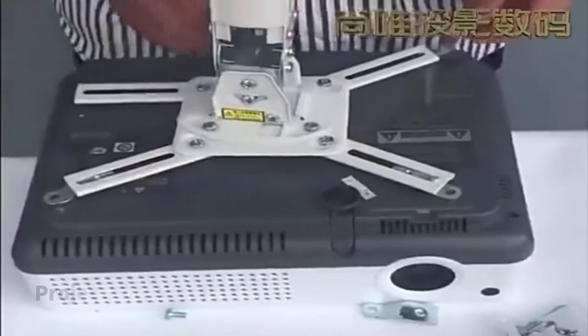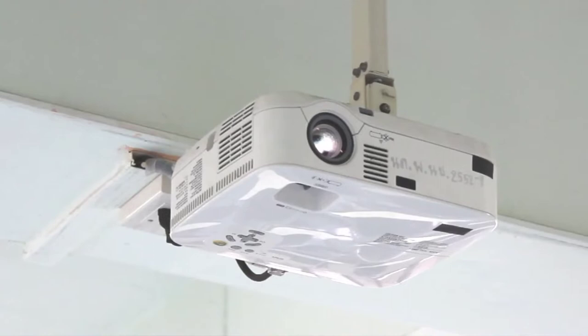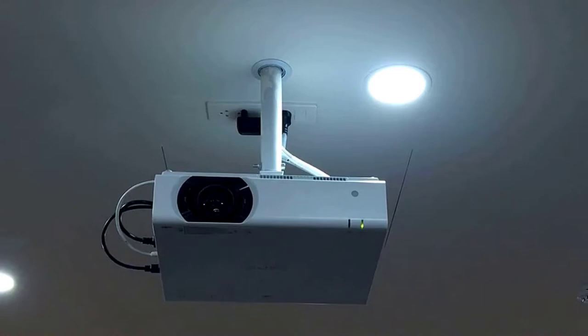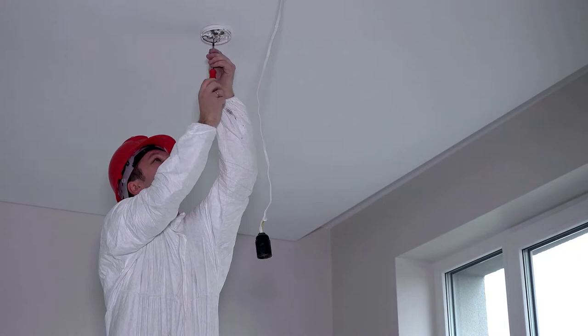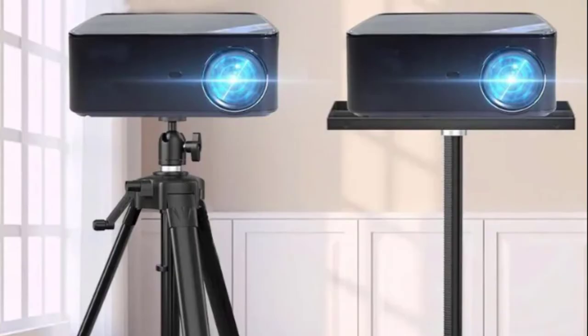The second accessory I suggest is a projector ceiling mount. If you don't want to move your projector more often, a ceiling mount is what you need. It will fix the projector placement so you can simply plug in and play movies, continuing to enjoy with your friends and family. It will save your time and effort from setting up the projector again and again.